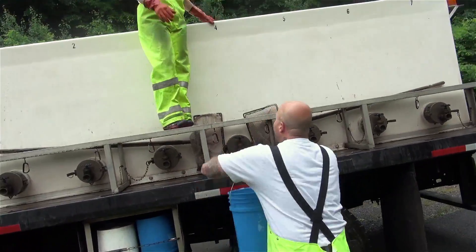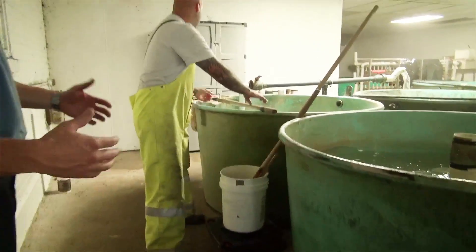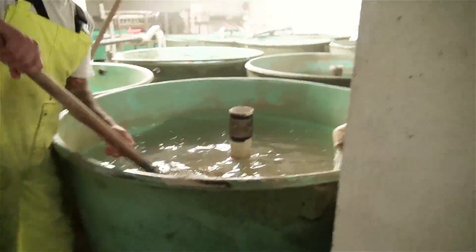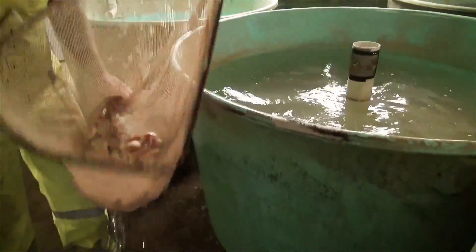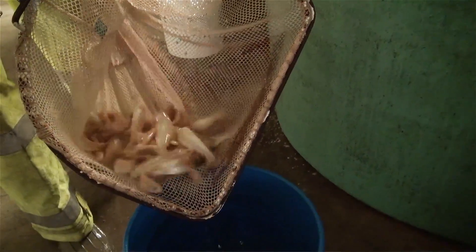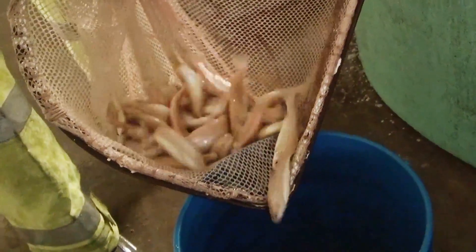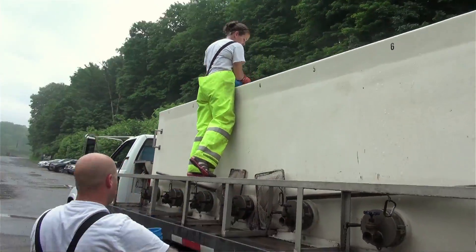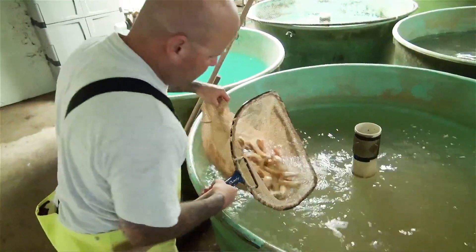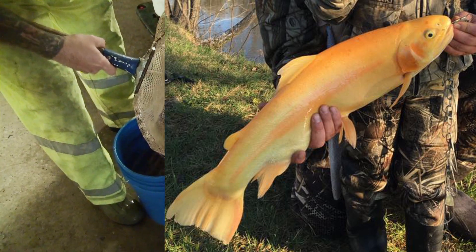Here we're seeing the loading of golden rainbow trout fingerlings onto the truck. Our goldens are held inside in a round tank since our nurseries get such a small number of golden rainbow trout in comparison to production trout. They're held inside so they're easier to count, easier to get a hold of, and don't take up as much space outside on the raceways. Fish culturists count out the fish, put them into buckets so the amount is known, and the culturist on the truck dumps them into a specific tank for each nursery. Our nurseries like to get these fish — they're a nice trophy catch for some people.